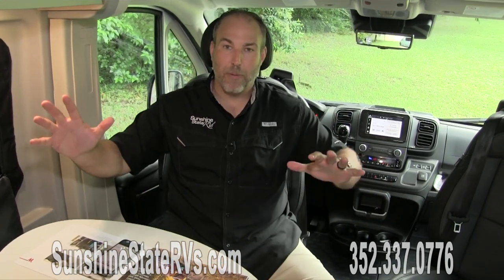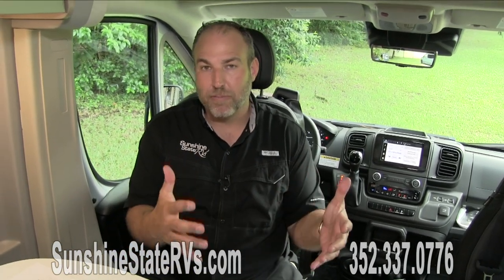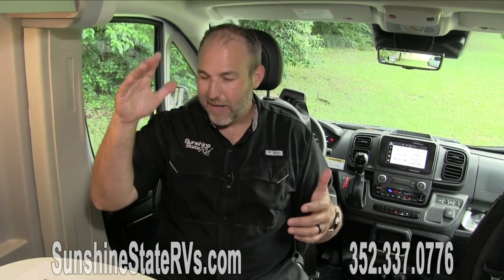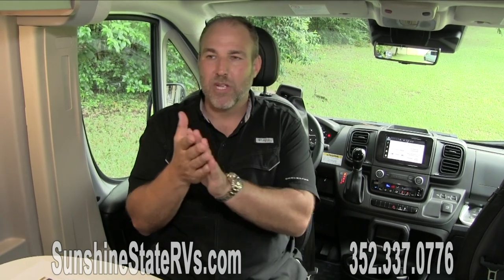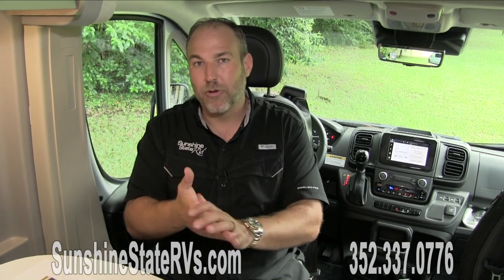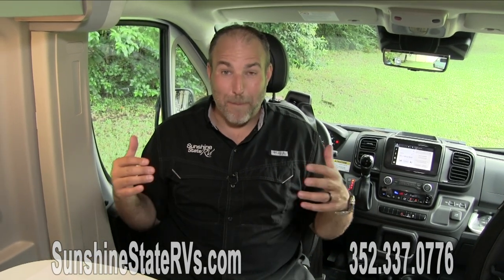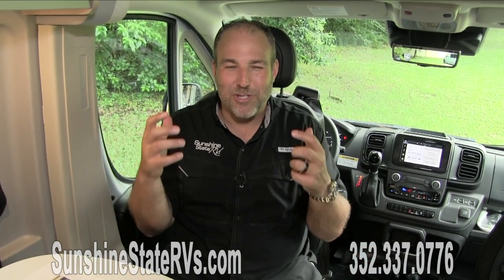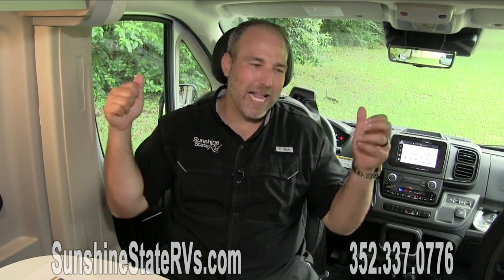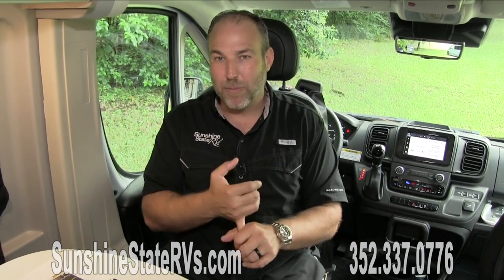Before we get into the Winnebago part, this is on the ProMaster chassis. For the last 5-10 years, they've been building things on the ProMaster chassis without many changes. This year, ProMaster changed the game. In 2019 Mercedes upgraded, 2021 Ford Transit upgraded, and now in 2022 ProMaster has made the same types of upgrades. Some of the biggest improvements are push-button start, a nine-speed automatic transmission, electronic parking brake, and electric power steering.